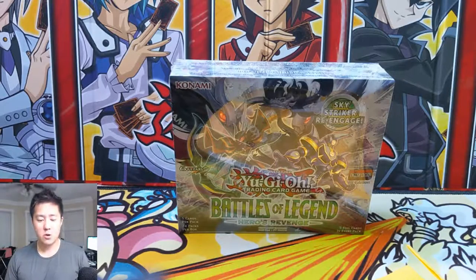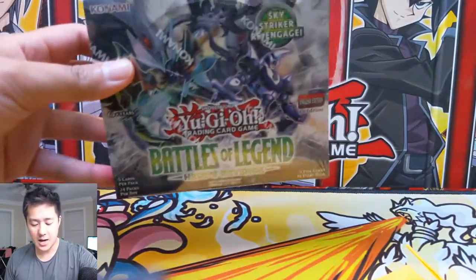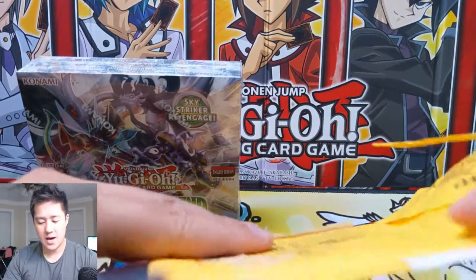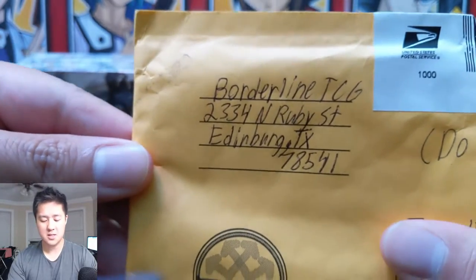What is up? I'm Moana Turtle and today we're doing a Yu-Gi-Oh video. We are starting another box of Battles of Legend Heroes of Revenge, but we also have a quick mail day. We have a couple cards — I'm just going to cover up my address — from BorderlineTCG, picked up off TCG Player.